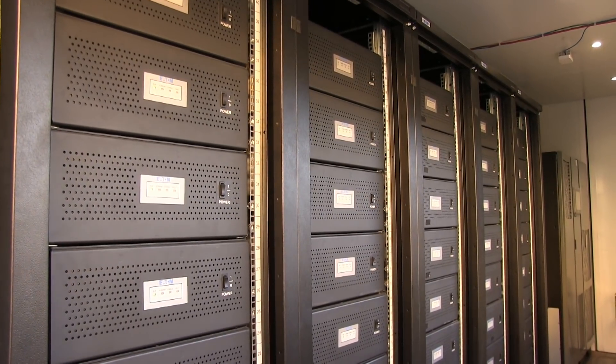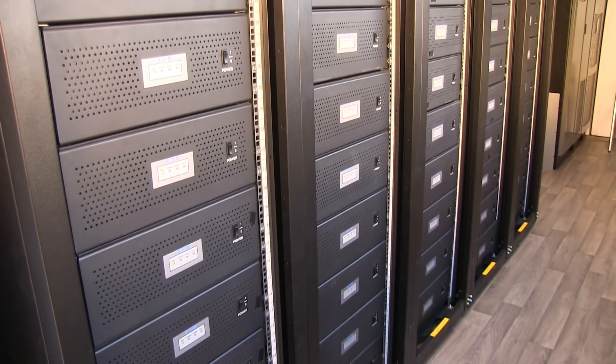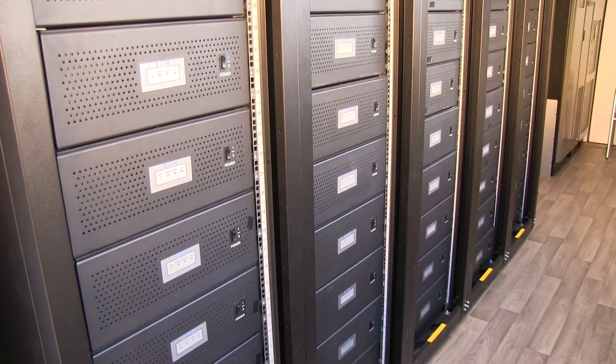What differs this from Tesla's storage is that the batteries inside are secondhand Nissan batteries from the Nissan Leaf and eNV200. When those cars are no longer in use, they take the old cells, put them in here, and give them a longer life. That's pretty nice.